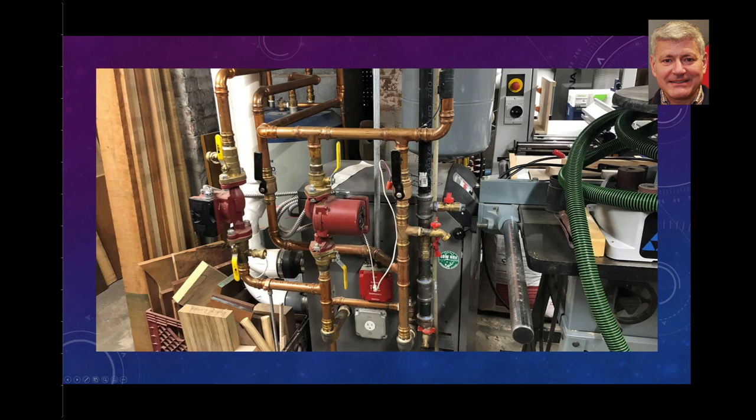I also have a furnace — it's a high efficiency boiler. It's completely self-contained, no combustion air drawn from the basement; everything is brought in from outside and exhausted to the outside. So I feel pretty safe moving equipment up close to that furnace.